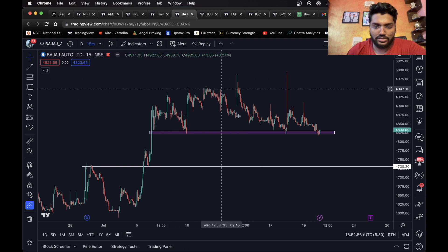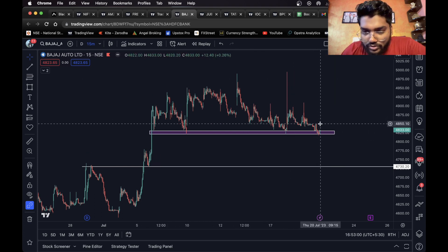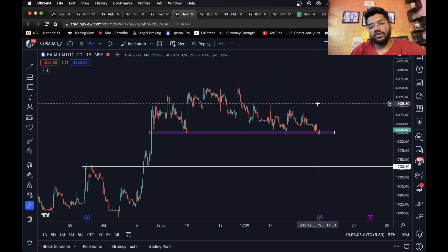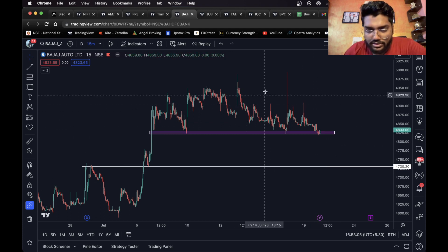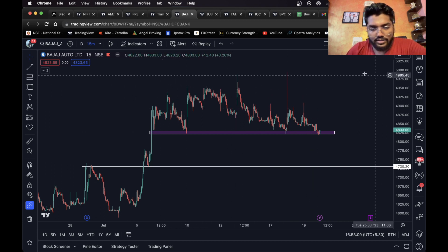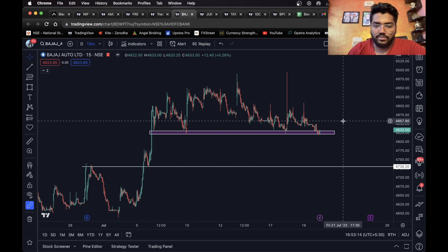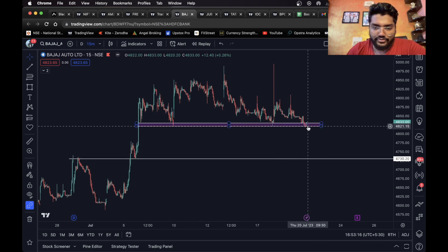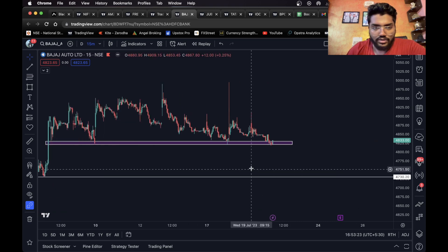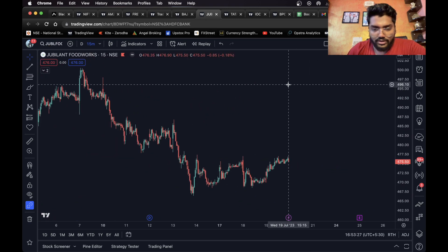Bajaj Auto has been consolidating in this range. For the upside, I wouldn't really recommend a long trade because there's too much of a zigzag. Only after it sustains above this range would I look for a long trade. For the short side, if it closes below this level a short entry can definitely be taken, and this level can be considered as the short target for intraday.